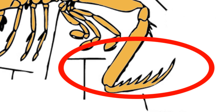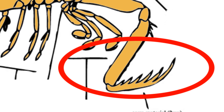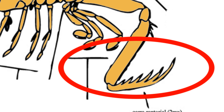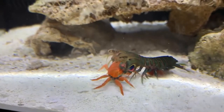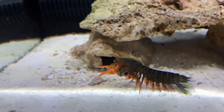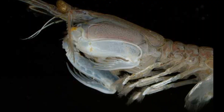The second pair of thoracic appendages are enlarged and modified as powerful raptorial claws that can extend rapidly. The raptorial claws can take two forms depending on the species. This divides mantis shrimp into smashers and spearers.